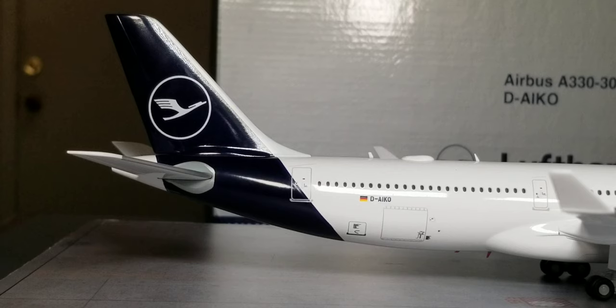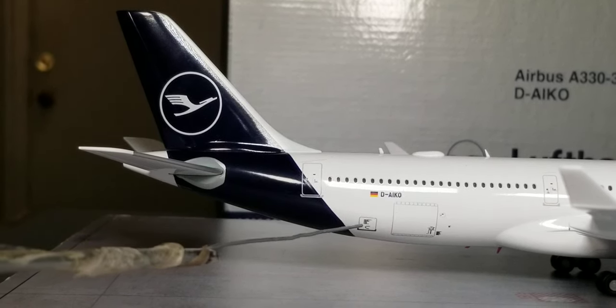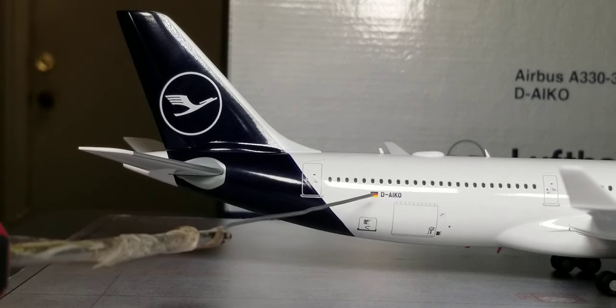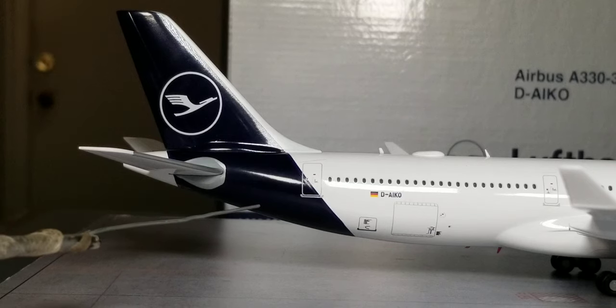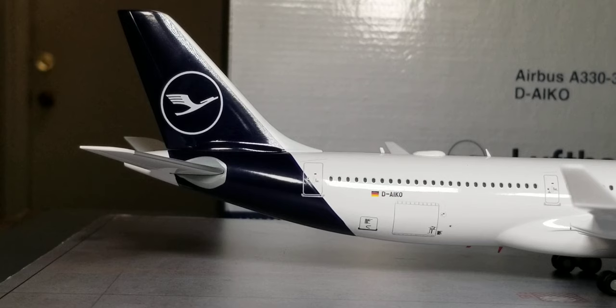Now looking at the rear of the aircraft on the starboard side, you see the rear cargo container loading door, the aft bulk bin door, the registration ship number, the German flag decal, the back of the tail fin painted in the customized Lufthansa Blue, and the airline's corporate logo displayed on the tail fin.